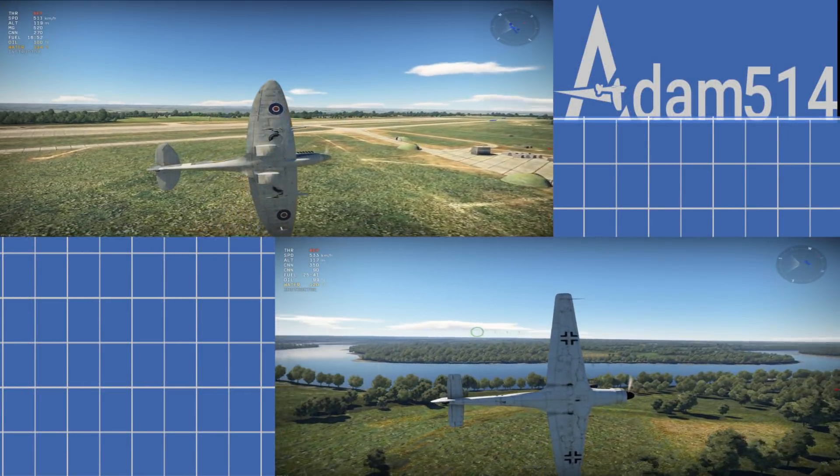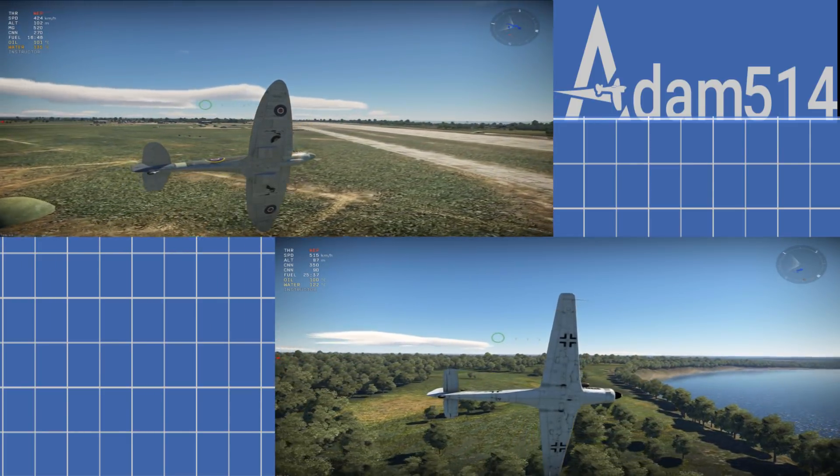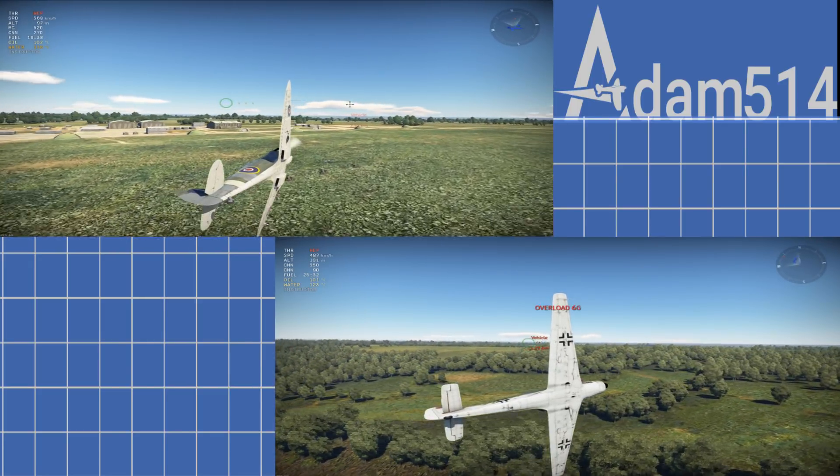If the numbers didn't convince you, here is a side-by-side comparison between the Spitfire LF Mk 9 and the TA-152H. Striking difference, right?